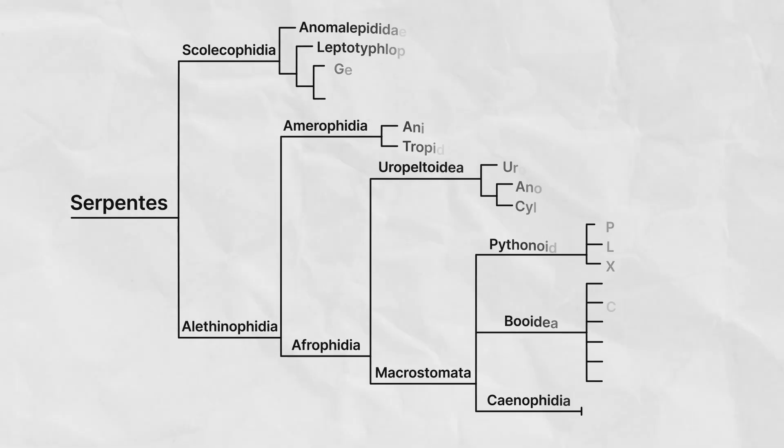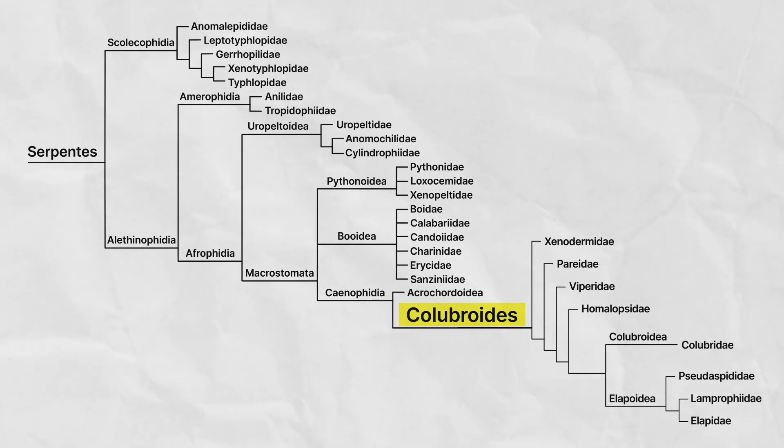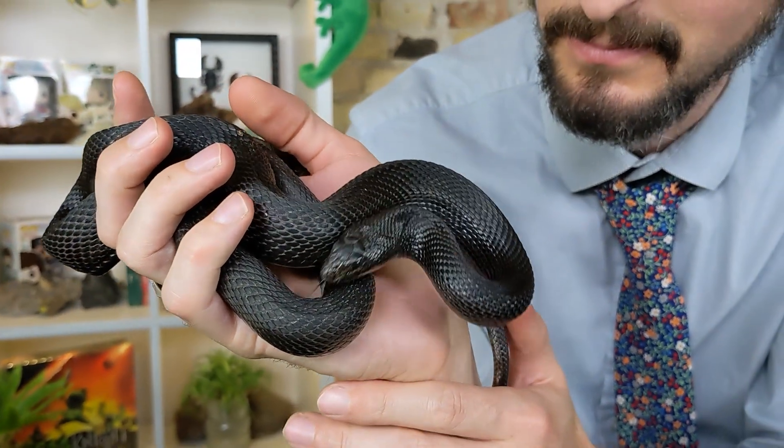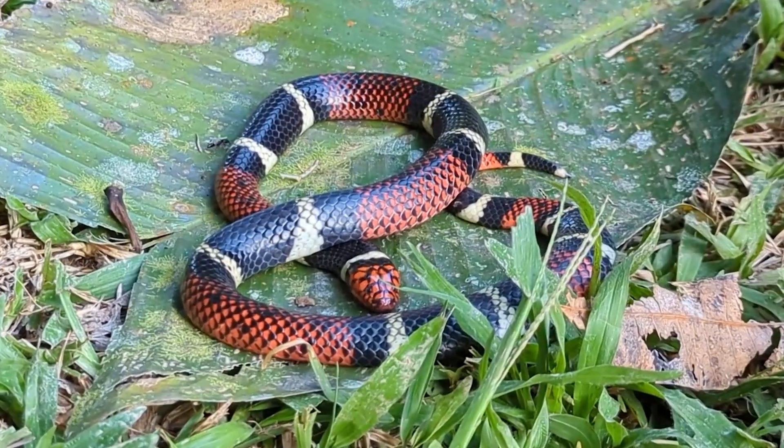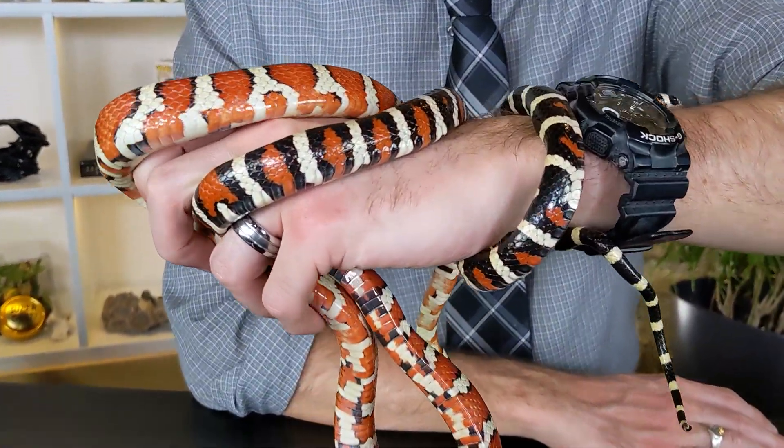This is a snake, and recently we did a video covering all of the snakes. There were so many snakes to discover that it became a long video — even longer than this one — and that was before we got to the biggest group of snakes: the Colubroides. The Colubroides includes the family Colubridae, but don't confuse the two. As it turns out, the Colubroides comprise about 85% of all snakes, including some of the most dangerous and awesome of all.